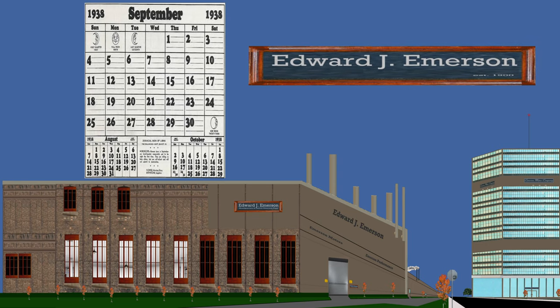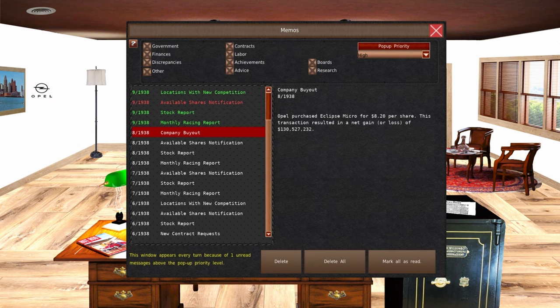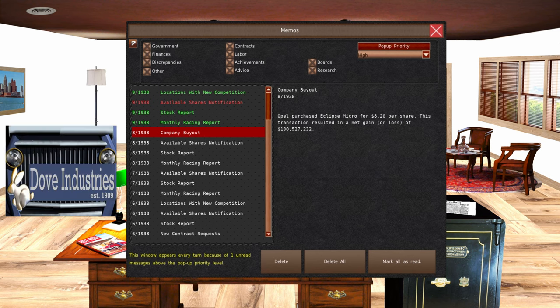It is September of 1938 and we just got a notification of a company buyout. It gave us a net gain of $130,527,232. This was primarily because we own stock in Eclipse Micro, a company that started out as our micro car division. We designed approximately three years worth of vehicles for Eclipse Micro and a motor for them as well. Their motor won a lot of awards, and we also purchased some of those motors to provide a motor for our Dove marquee.